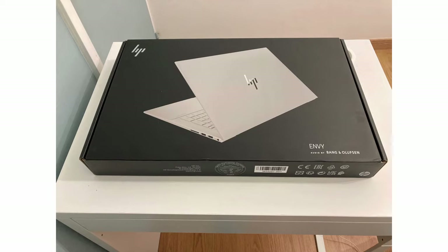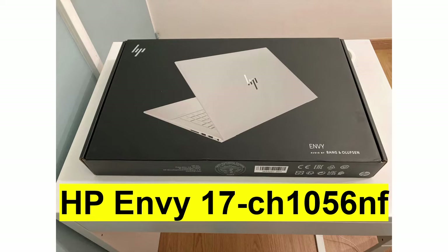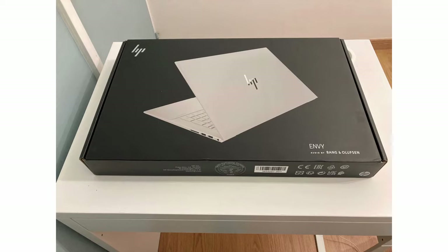Hey guys and welcome to Minikung Tutorials. In my last review and unboxing video I recommended the HP MV laptop — the HP MV 17 dash CH 1056 NF model. I'm doing this follow-up to tell you what more I found interesting about this PC. This video is not sponsored by HP, and whatever I'm saying here is just my personal opinion to guide you in the PC market as to which PC to buy.